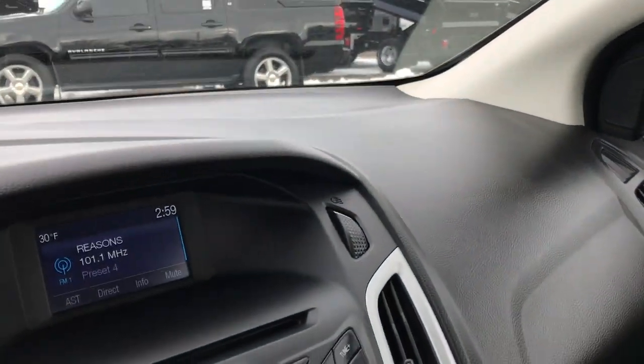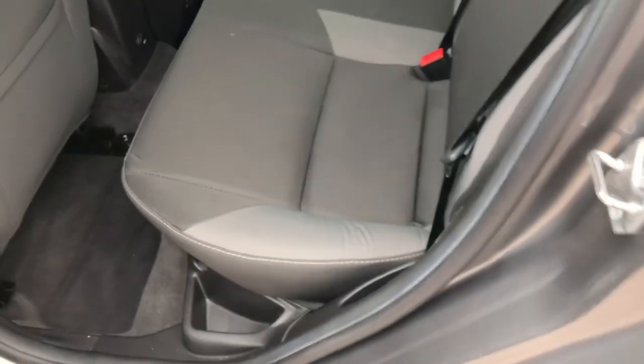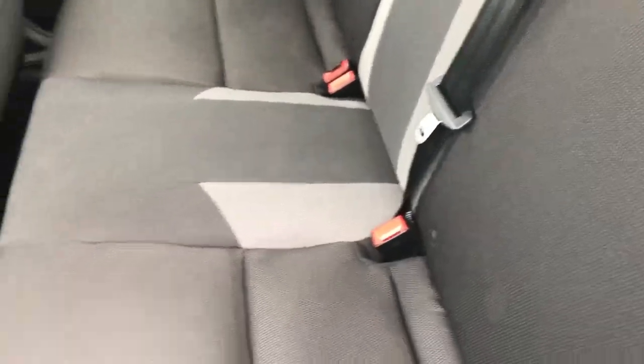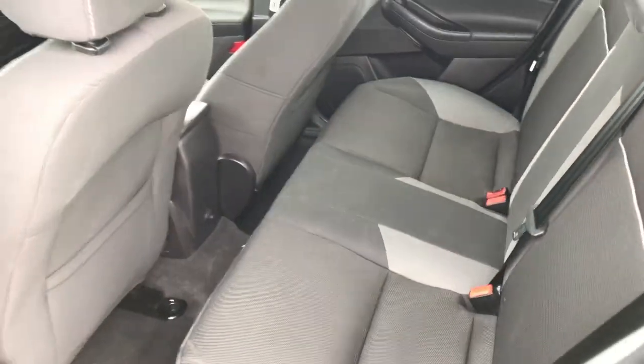The back seats are just as clean as the front seats — no rips or tears back here, very, very nice seats. It does have the LATCH child safety system for car seats. These back seats do fold down for extra storage. There are floor mats back here as well — very, very clean, and just a really nice car.